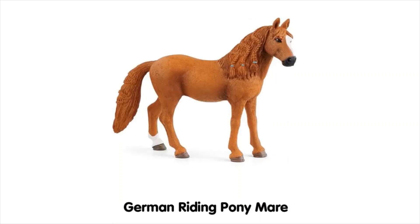Next we have the German Riding Pony Mare and I don't think I would personally buy her. Maybe it's just because she has a plaited mane and tail and I don't usually like that. My opinion is just kind of 'nah.' I know she's quite popular and her markings are kind of cute, but her blaze and the little sock on her back foot are maybe a little bit basic. She's not too bad though.